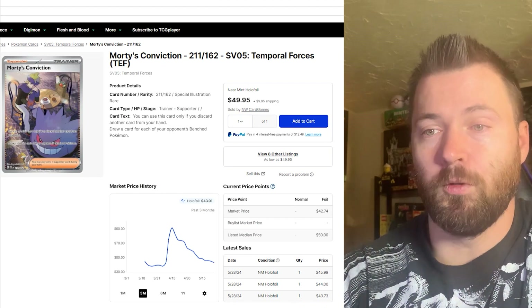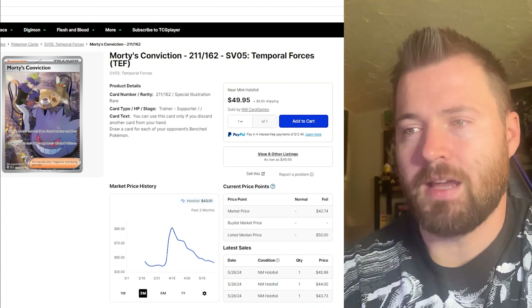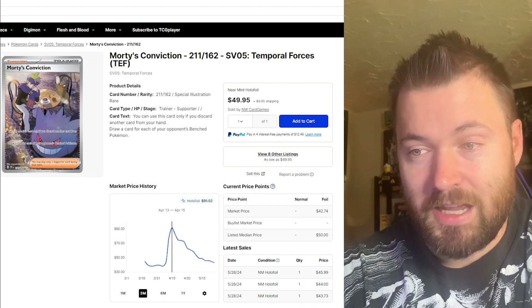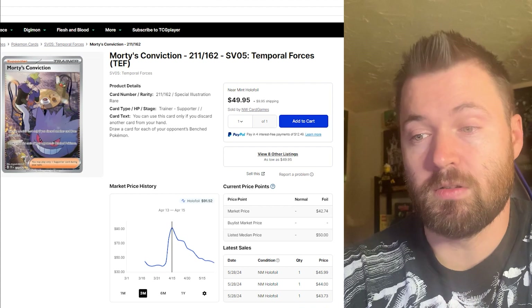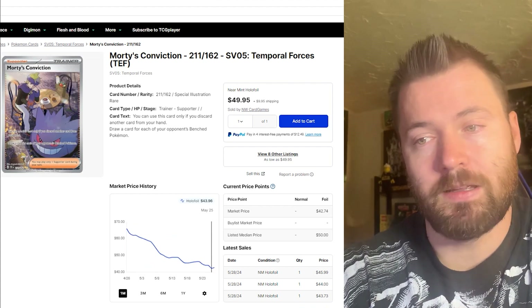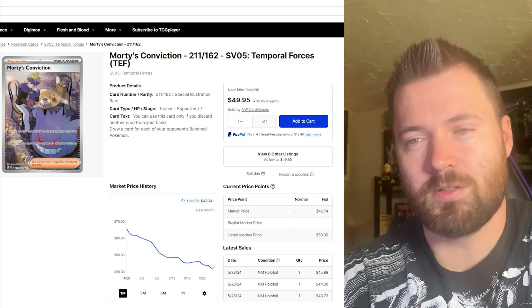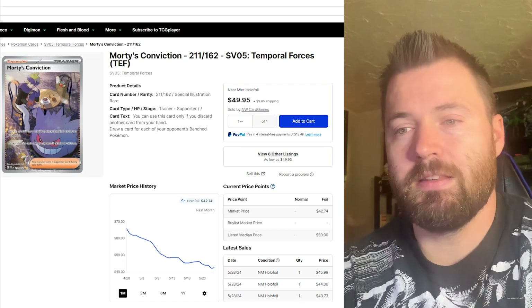The next card is Morty's Conviction, and this is the one I was most excited about, mostly because of the beautiful Gengar that takes up about one-third of the frame on the entire card. It is currently sitting at $43 for its holofoil market price. Its highest price was April 13th-15th at about $91.52, so it has lost a lot of value. I do think it will stabilize — it's one of the better trainer supporter cards in the set, not just for its artwork.